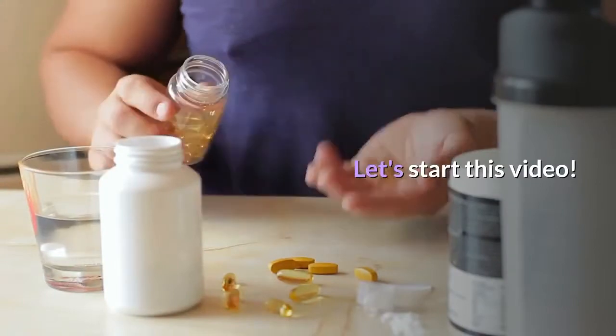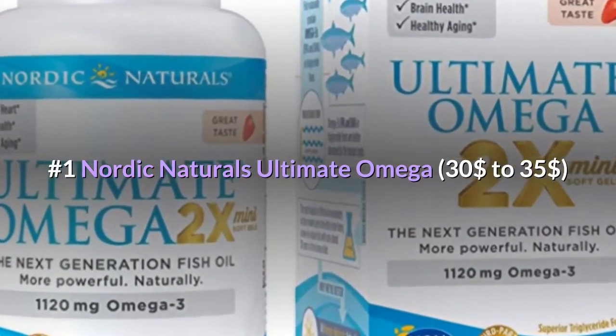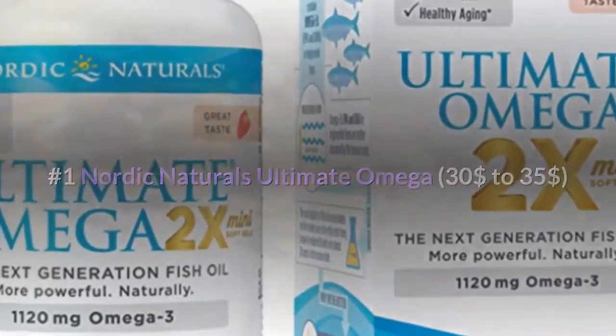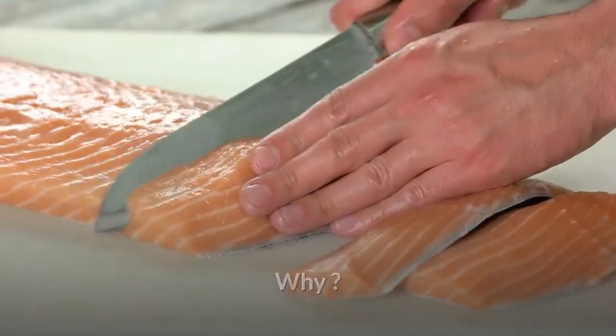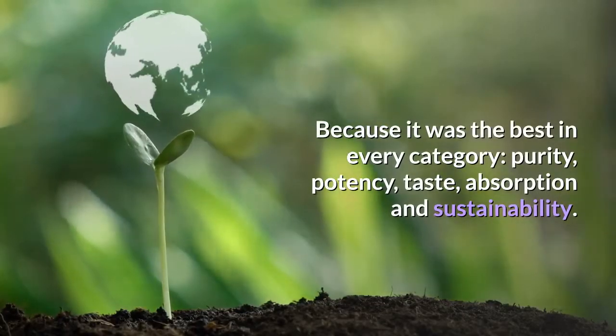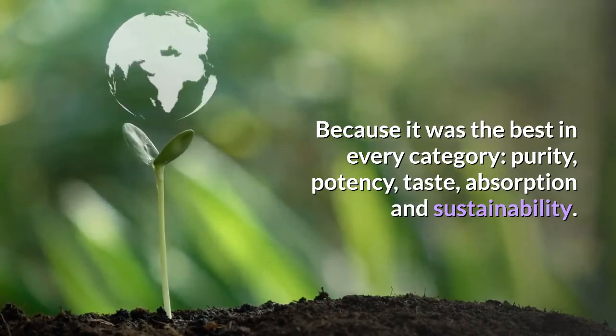Number 1: Nordic Naturals Ultimate Omega. This product is an award-winning omega-3 supplement because it was the best in every category: purity, potency, taste, absorption, and sustainability.